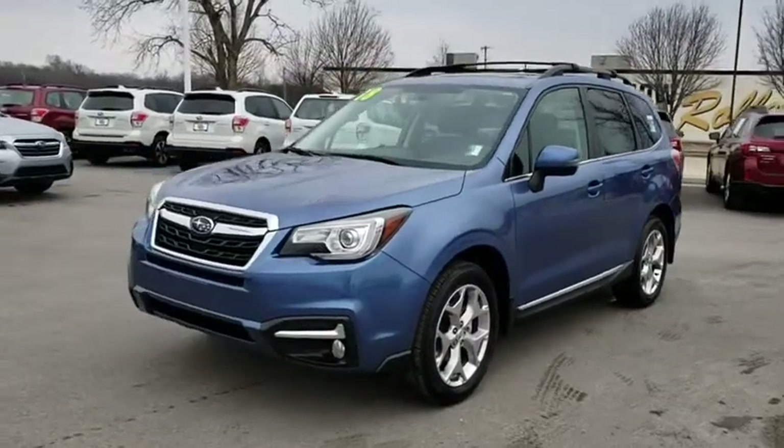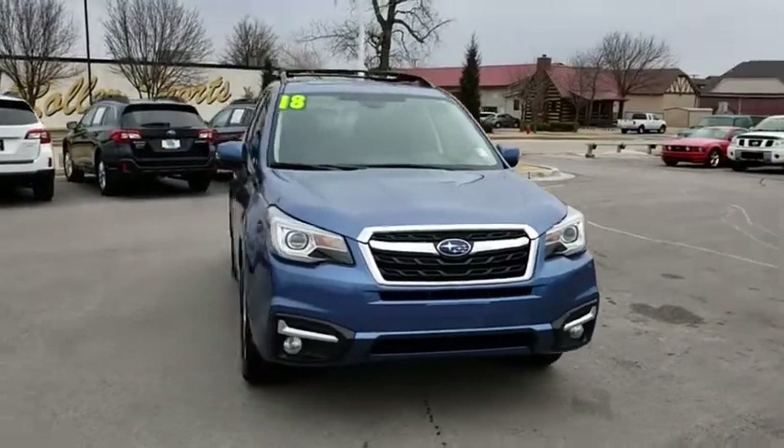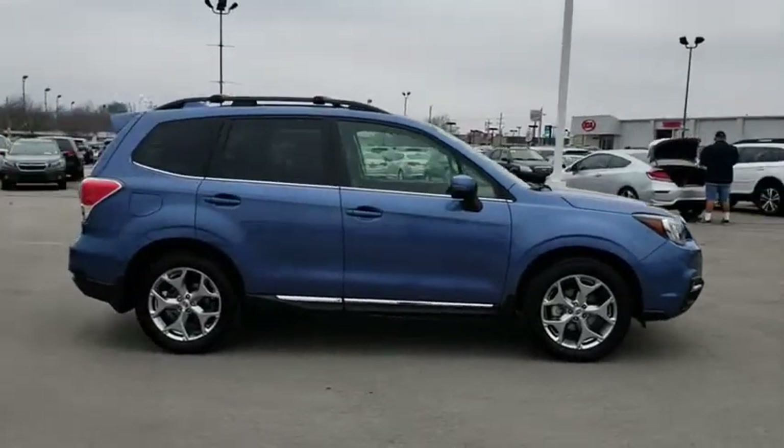The 2018 Subaru Forester. The Subaru Forester is a sensible, practical, and affordable vehicle. It has an impressive, comfortable ride and handles well. This vehicle has less than 5,000 miles.